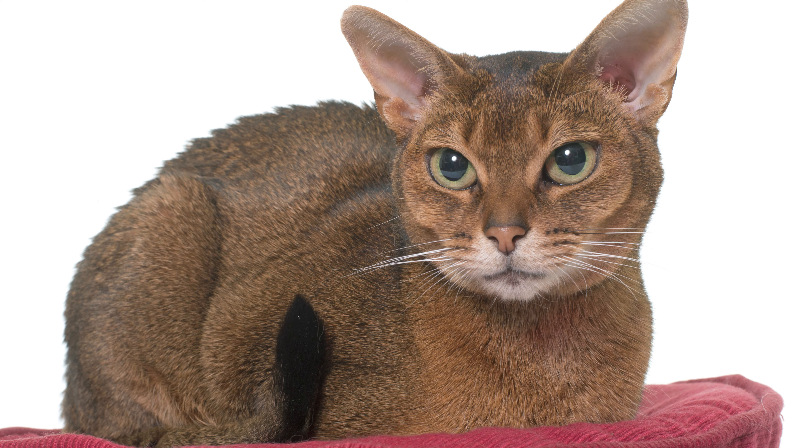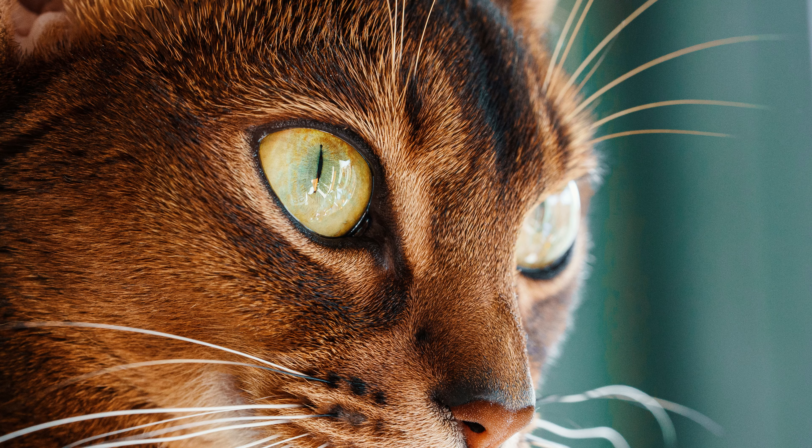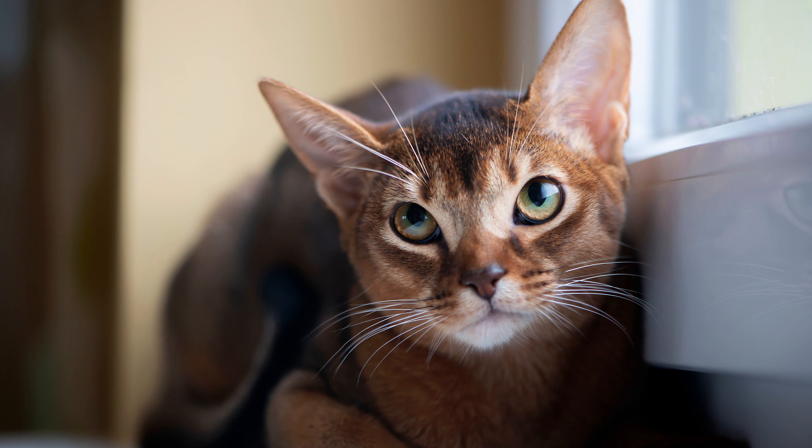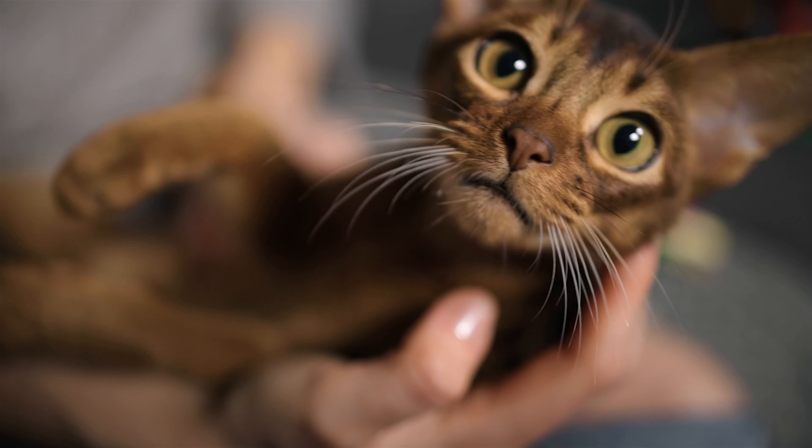In conclusion, the Abyssinian cat is an extremely beautiful animal that needs constant care and communication. If you become his friend, you will not find a more devoted and sweet creature anywhere else. Are you thinking about getting an Abyssinian cat? Let us know what you decide in the comments below, and please share this video with anyone else who's thinking about getting one. If you like this video, don't forget to like and subscribe to our channel.